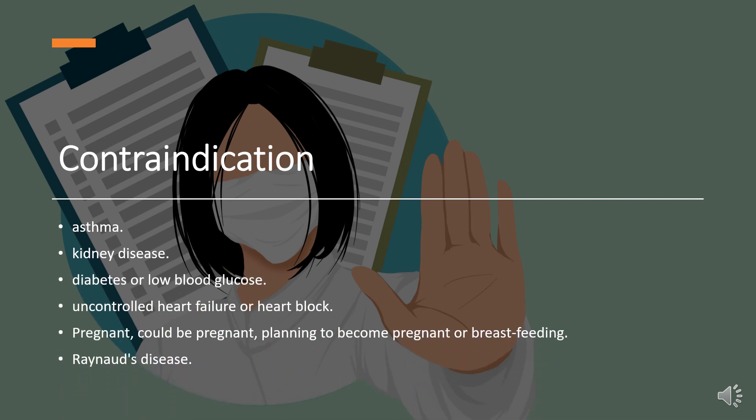Contraindication. Atenolol is contraindicated in the following patients: asthma, kidney disease, diabetes or low blood glucose, uncontrolled heart failure or heart block, pregnant or planning to become pregnant or breastfeeding, and Raynaud's disease.